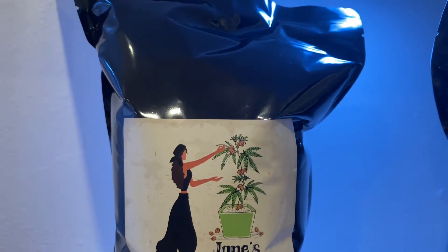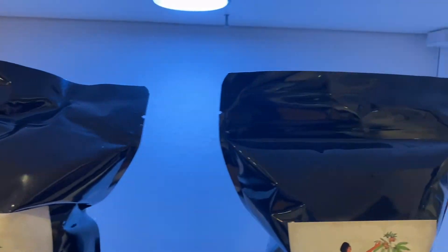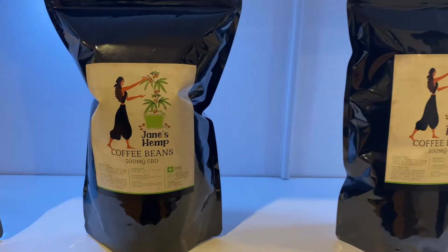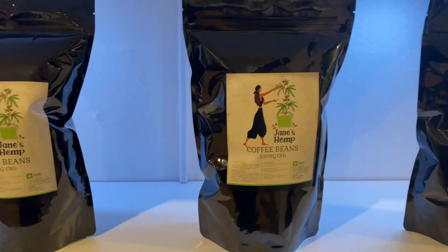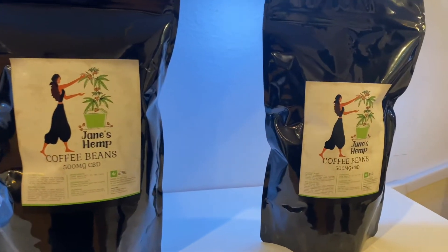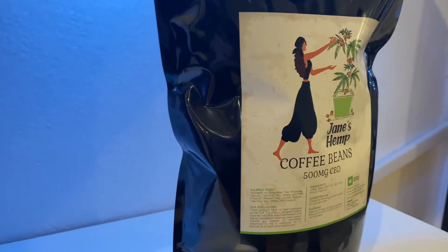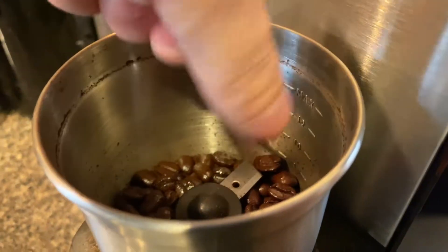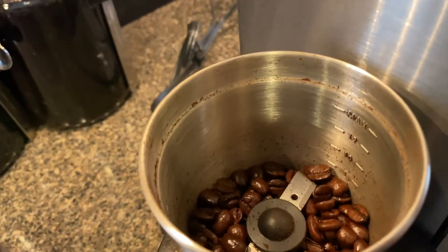First thing I did this morning is try this wonderful coffee. Really, really fresh, great aroma, a nice kind of fruity flavor, smooth-tasting coffee. It is Ethiopian coffee. I'd say it's more of like a medium roast — it's not completely a dark roast, but it's definitely a medium roast.